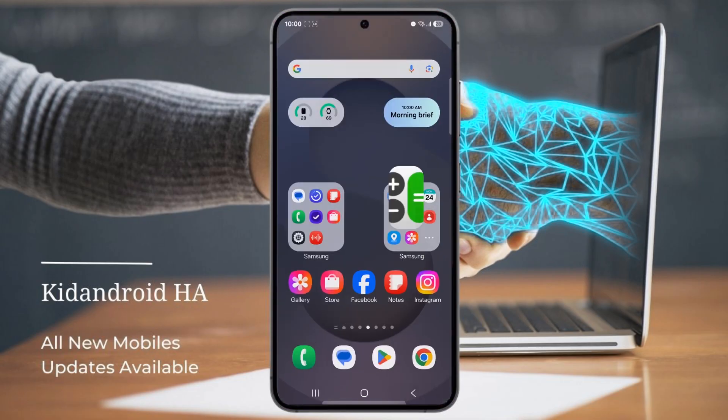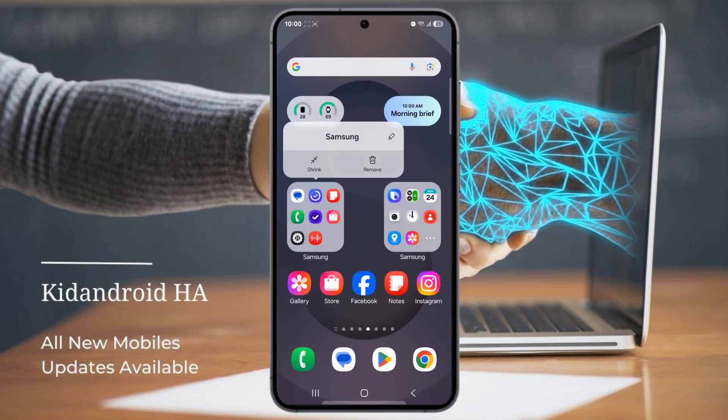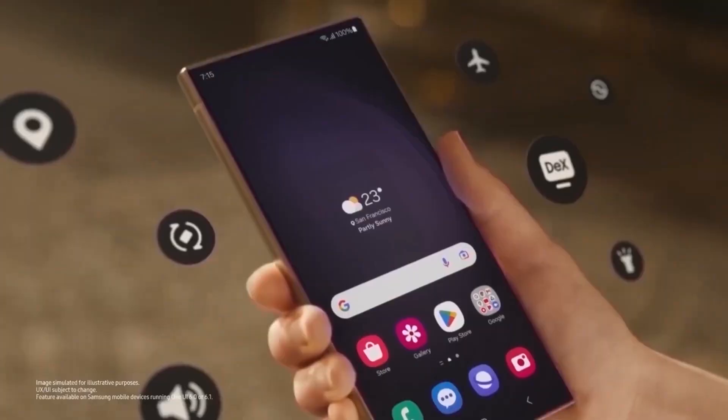If you have a Galaxy phone running One UI 7, go ahead and give it a try. And if you don't have One UI 7 yet, check if your device is eligible for the update — you won't want to miss out on this. So what do you think of this new feature? Is it something you'll be using? Drop your thoughts in the comments below.